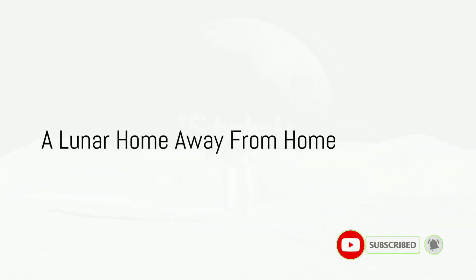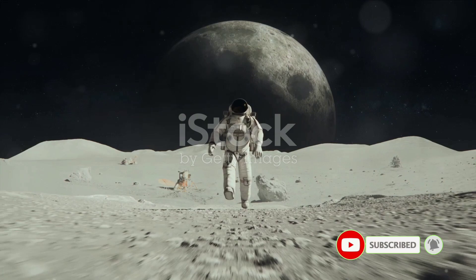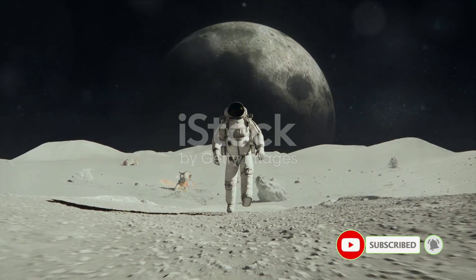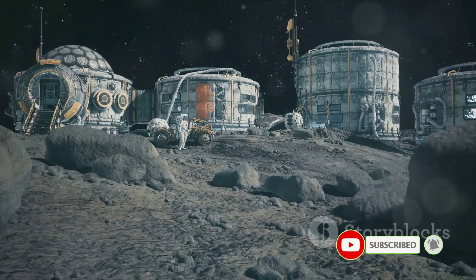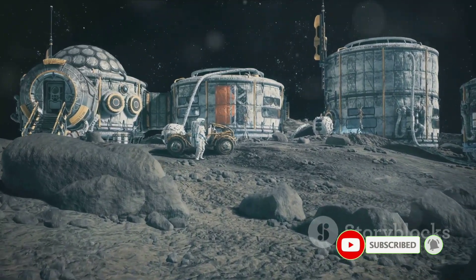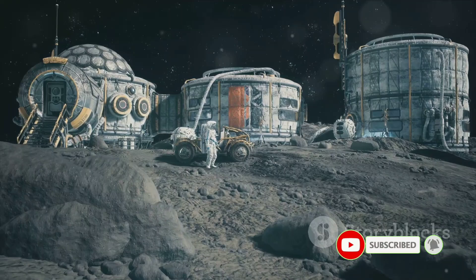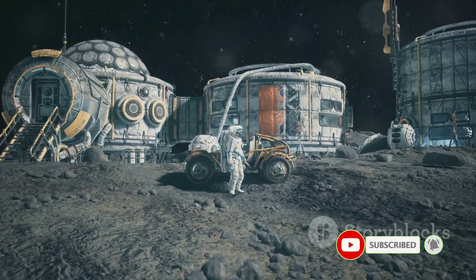Have you ever wondered how astronauts will live on the moon? How will they traverse the lunar surface, conduct experiments, and survive in this harsh environment? Well, think no more.